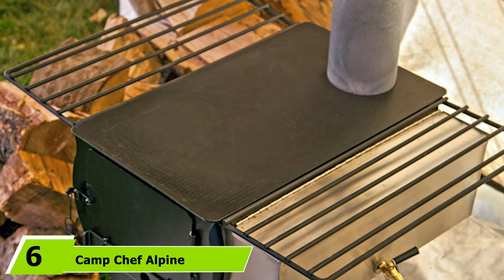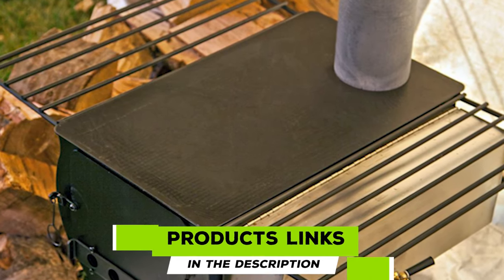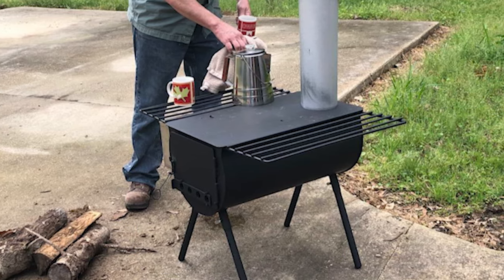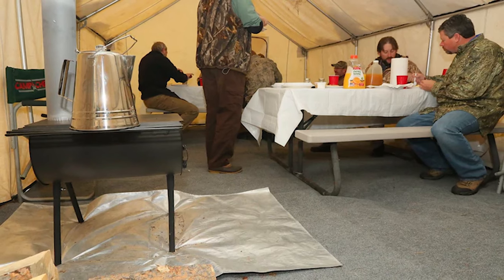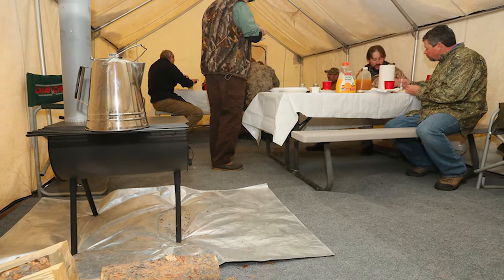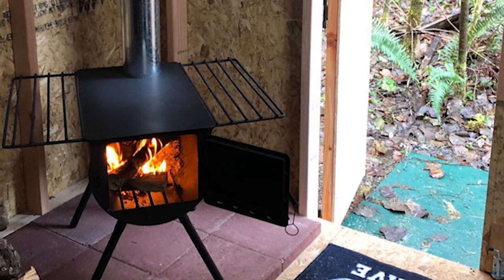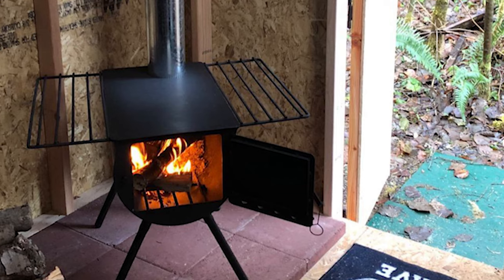The number six position is dominated by the Camp Chef Alpine Heavy-Duty Cylinder Stove. Just because there's snow on the ground doesn't mean you can't enjoy camping — winter camping has its own rewards, and is sometimes necessary for homesteading. The Camp Chef Alpine is an excellent option to help you avoid hypothermia, cook your meals, and stay cozy on a winter camping trip.